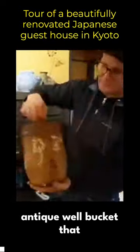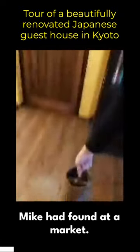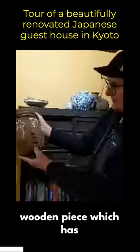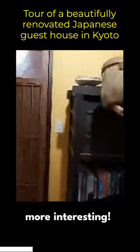This is an antique well bucket that he had found at a market. It's a really cool old wooden piece which has been repaired, which actually makes it more interesting.